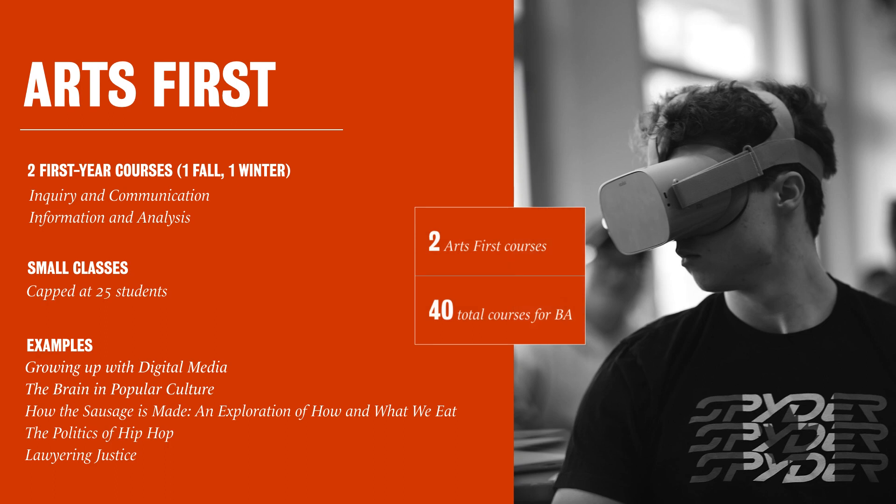Arts First makes up two of the 40 courses in the Bachelor of Arts degree. You'll take one of these courses in the fall of your first year and the other one in the winter term of your first year. They're super small courses capped at around 25 students, and they're designed to help you beef up your communication and analysis skills so that you can be successful throughout the rest of your studies. Plus, they cover some really interesting topics — we'll outline just a few here to give you an idea.